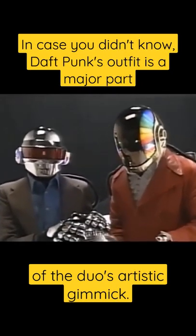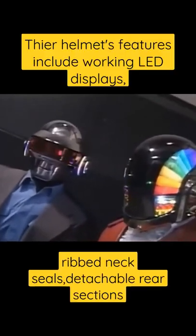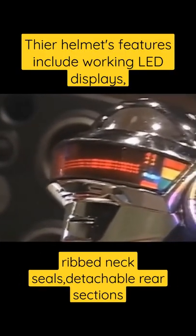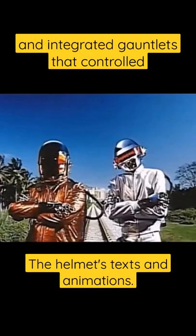In case you didn't know, Daft Punk's outfit is a major part of the duo's artistic gimmick. Their helmet's features include working LED displays, ribbed neck seals, detachable rear sections, and integrated gauntlets that controlled the helmet's texts and animations.